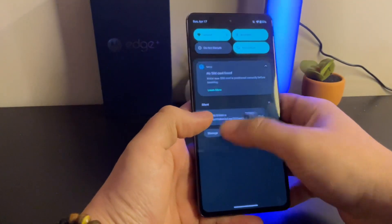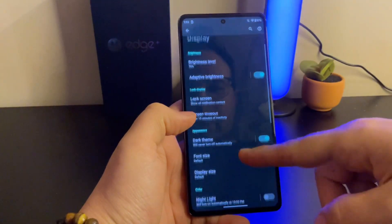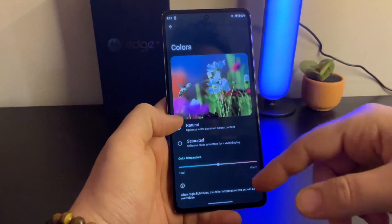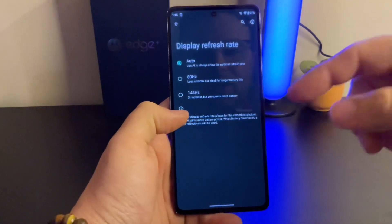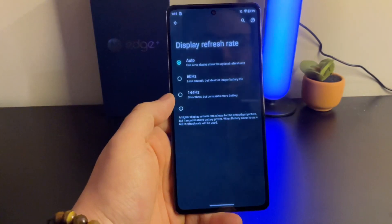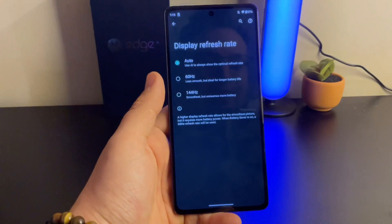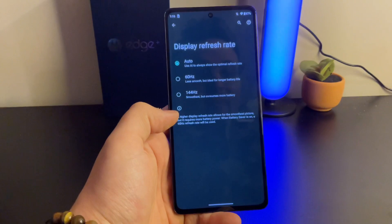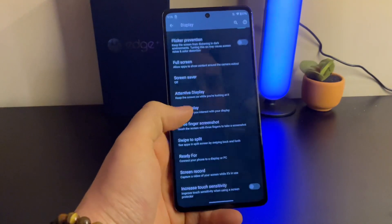If we come into the display settings, you can keep it saturated or switch to natural, though I think natural dulls it down quite a bit. You have the option to do auto, 60Hz, or 144Hz. I've kept it on auto because personally, 90Hz is perfectly comfortable for me — it helps with battery life and you're still getting a smooth-looking screen. But if you prefer 144Hz, you can set it to that.